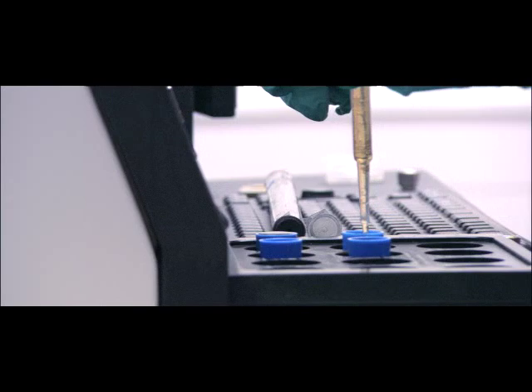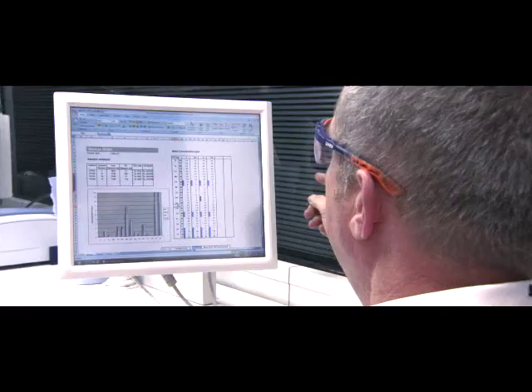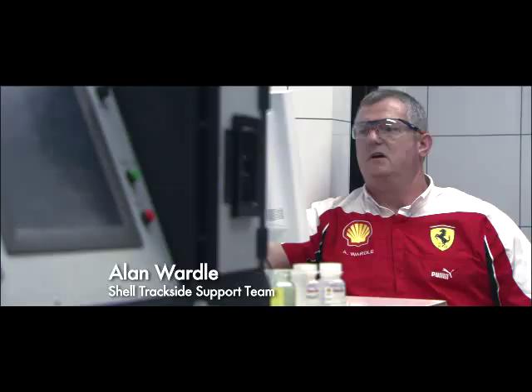and comparing the results on a database showing the amounts of metal they could normally expect in the oil at each stage of the engine's life, provides race engineers with valuable information. The report here shows predicted results for the given mileages against what we've actually got.